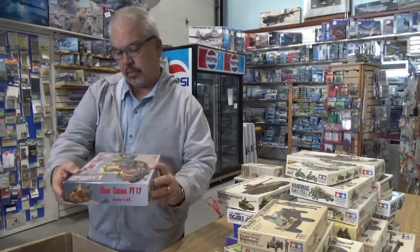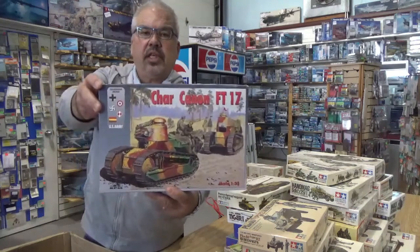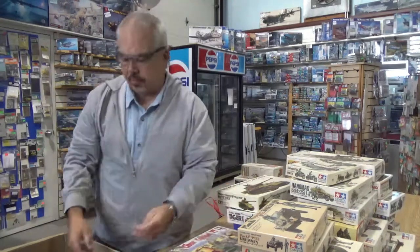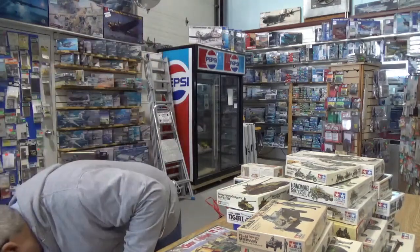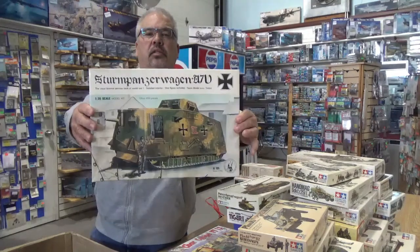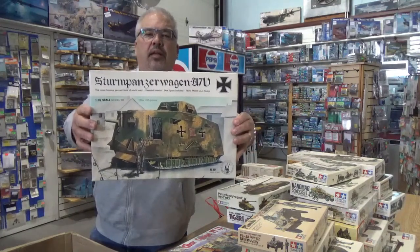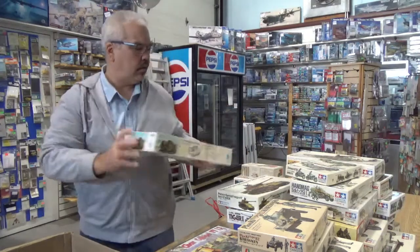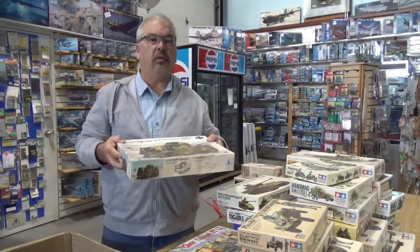There's an old RPM — Char Canon FT-17. Old and crude by today's standards, but like everything, you put a little work into it. Sturm Panzer A7V from Toro Models — that was the only kit of that for years, I think, until Meng came up with it. Tough to build, but when they got built they looked pretty good.